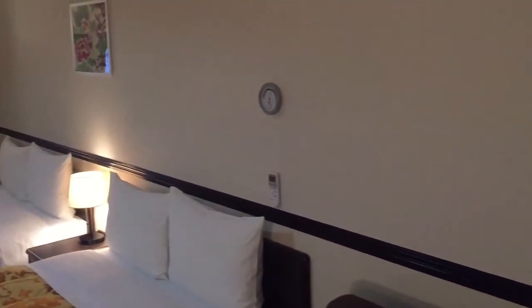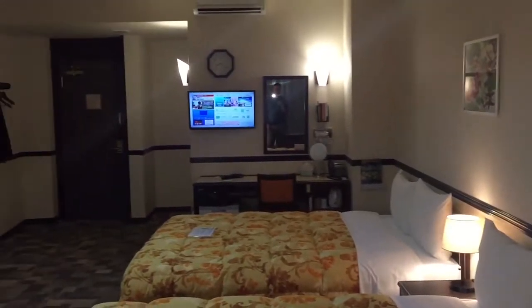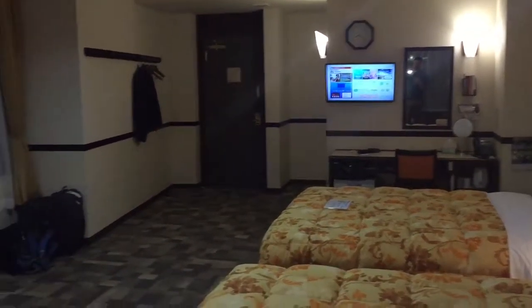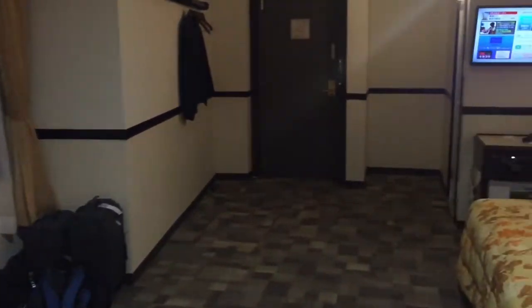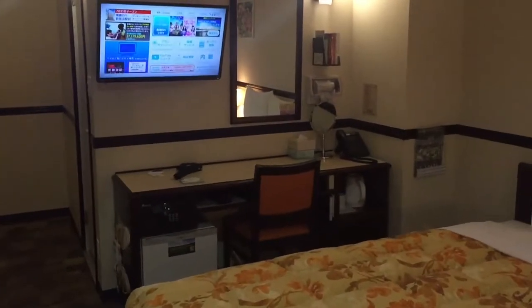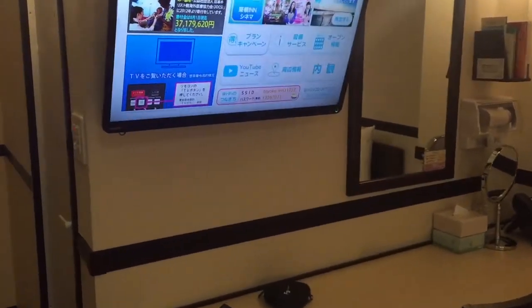The room cost us $96 for the night and like I said it's a huge room. Styling-wise it's probably straight out of the 70s, but really it is absolutely lovely. I would have no hesitations coming here again.